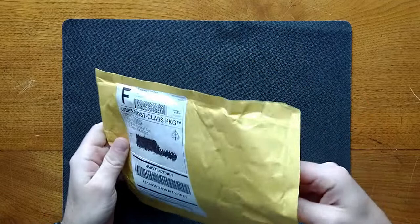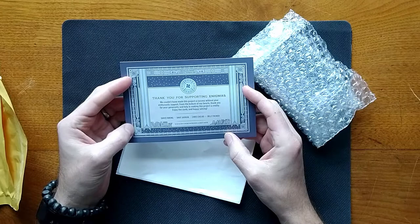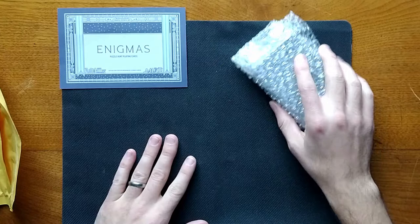I'm super excited to get these. First things first. I love this touch. I wonder if there's something in here. And now for the main event — I am super stoked to unwrap this.